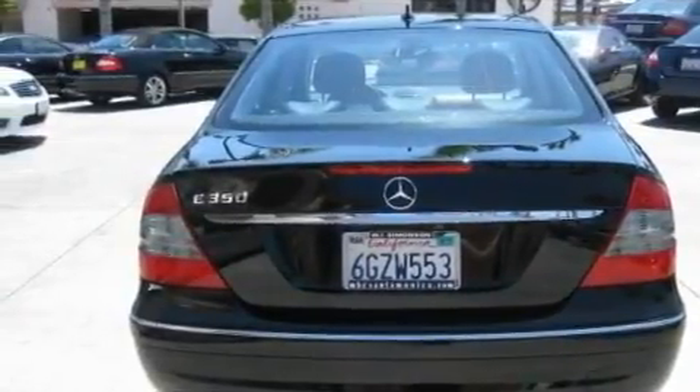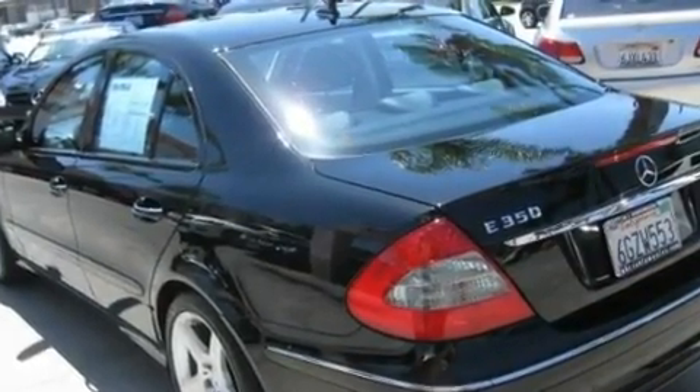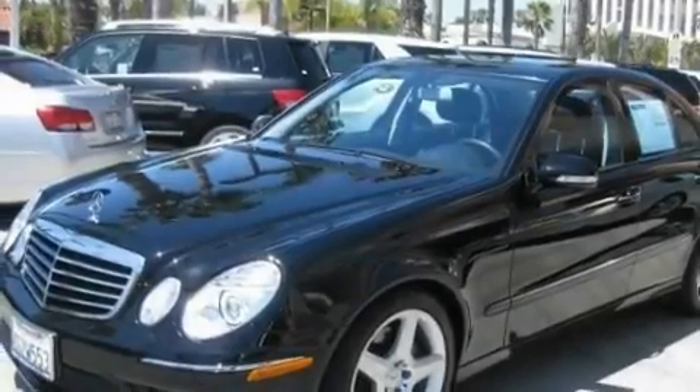Its top features and packages include the Premium One Package, steering wheel memory settings, a navigation system, a CD player, a leather-wrapped steering wheel, and a sport package.